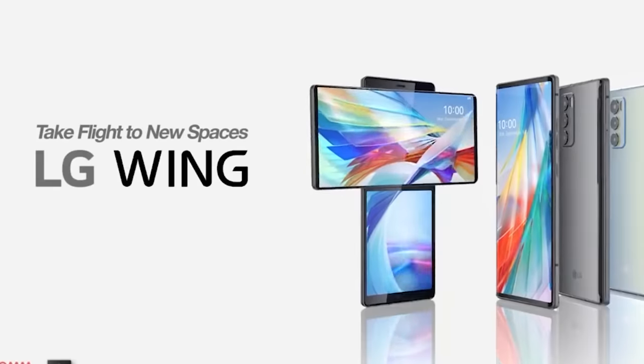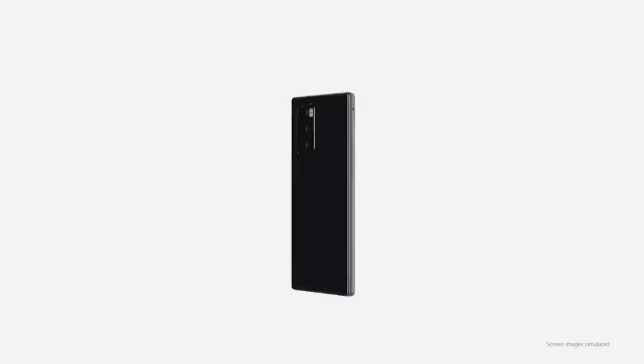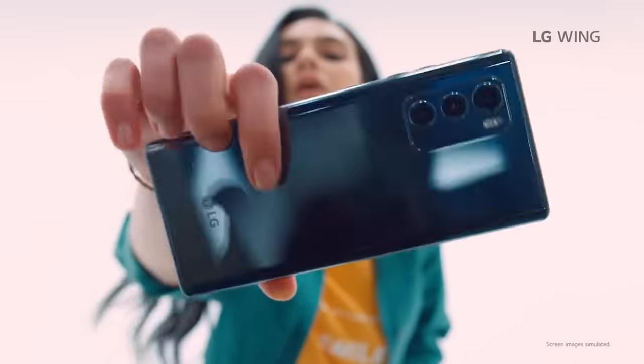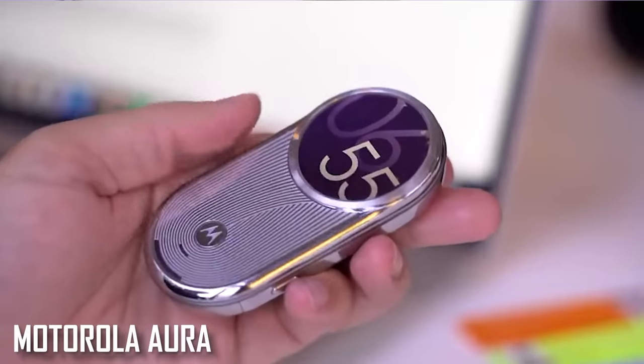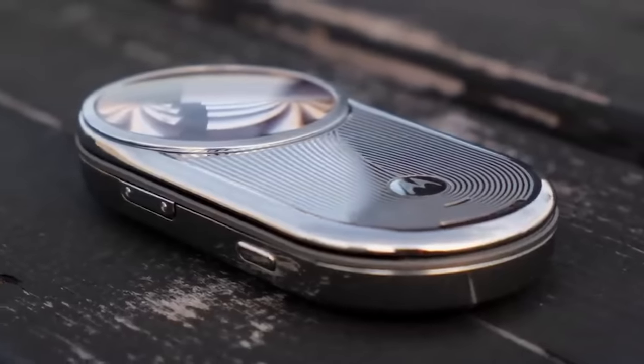The next phone is the LG Wing, which has a foldable and slideable screen. After LG, there is a unique and futuristic phone from Motorola.